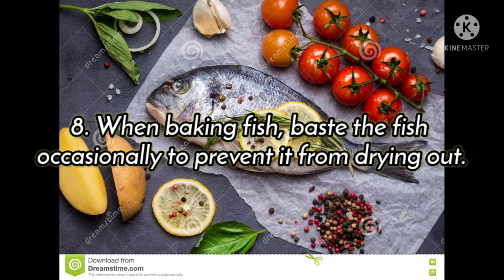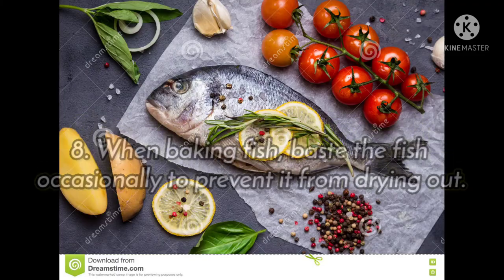When baking fish, place the fish in a covered dish or baste it to prevent it from drying out.